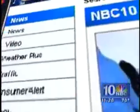Sherry Bank, NBC10 News. For more on the procedure, you can go to NBC10.com and then click on Health Watch.